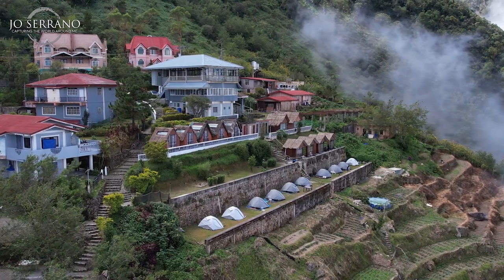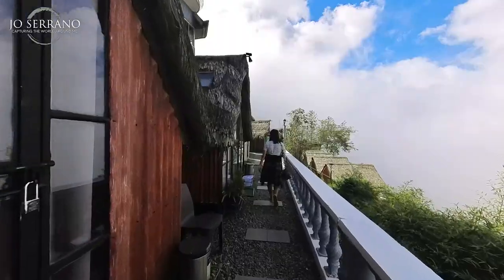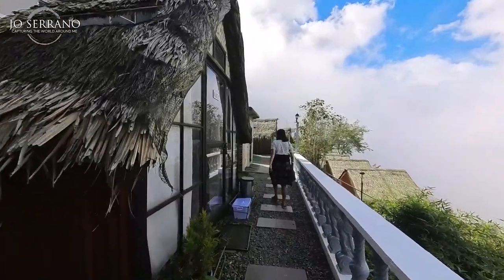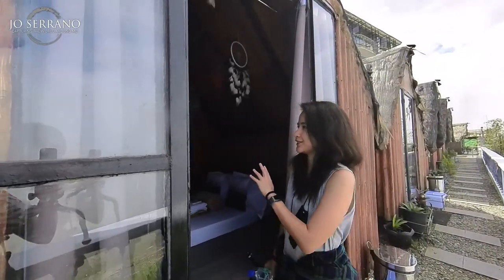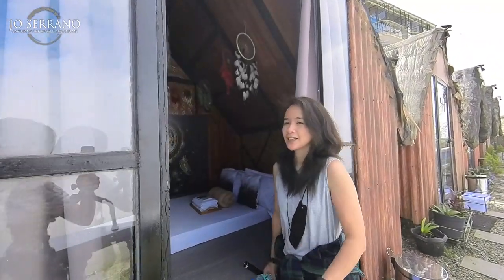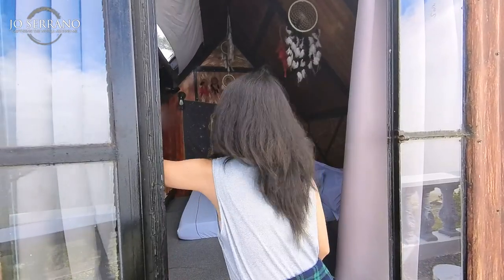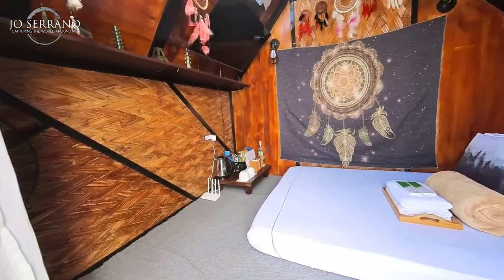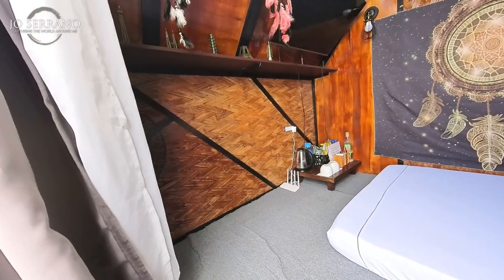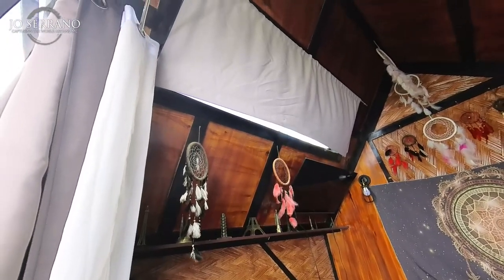Besides the VP Kubo accommodation, Valley Point Campsite has a regular Kubo accommodation which is nice but smaller, with a shared public CR that you have to go outside the accommodation to use. This type also has a double bed, a flat TV, and there's a little bit of sunroof if you ever want to check the sky.